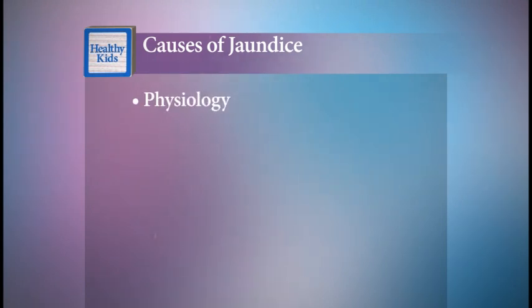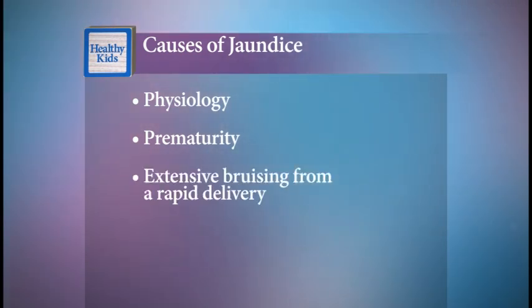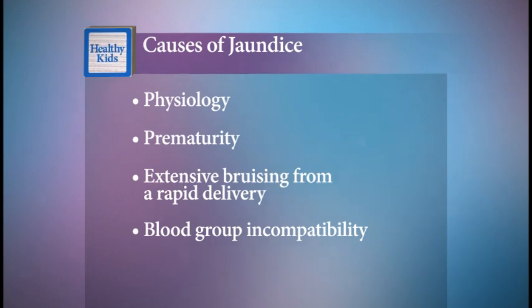There are several types of jaundice. The most common is due to physiology and it usually goes away on its own. Babies who are born more than four weeks early are at a higher risk of developing jaundice. It's also more common in babies who develop extensive bruising, which can occur during a rapid delivery. The most severe cases of jaundice can occur when the baby's blood type is different from the mother's. Her antibodies may get into the baby's system and break down the blood cells, which releases bilirubin.